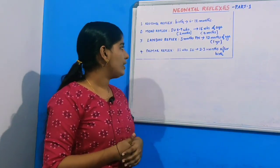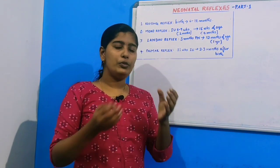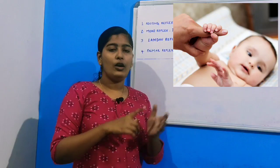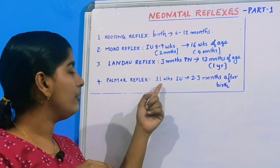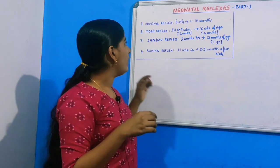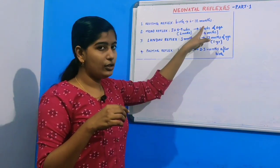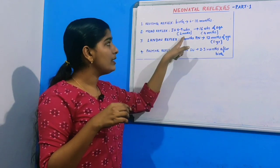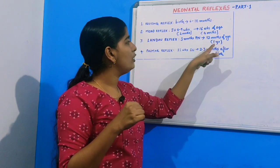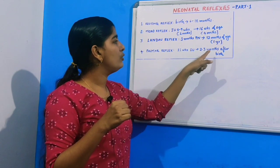Now, moving on to the palmar reflex. The palmar reflex is stimulated when an object is placed in the child's palm. The neonate would respond by grasping the object. It is present starting from eleven weeks of intrauterine life to two to three months after birth. So we have studied four reflexes today: rooting reflex from birth till six to twelve months; Moro reflex from two months intrauterine to four months of age; Landau reflex from three months postnatally to twelve months; and palmar reflex from eleven weeks intrauterine to two to three months after birth.